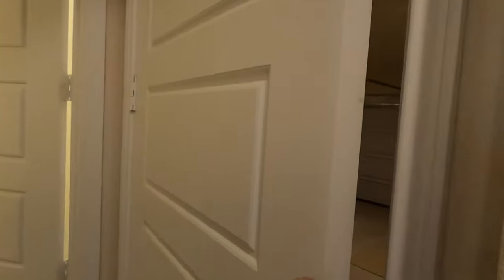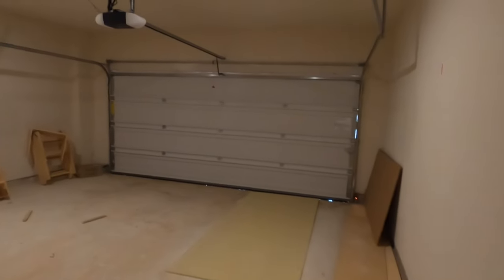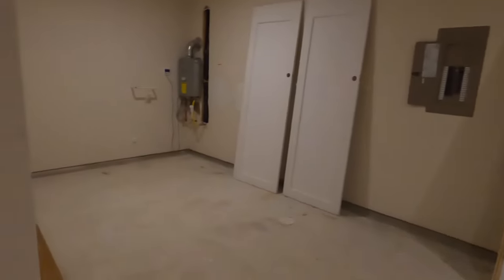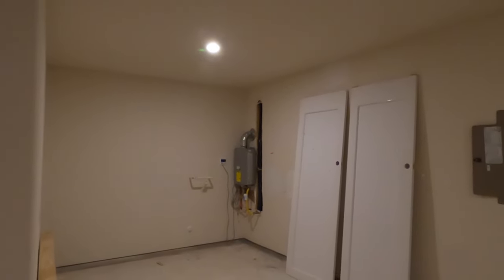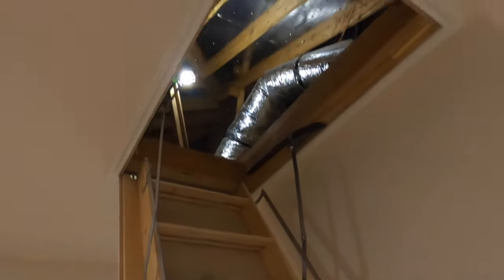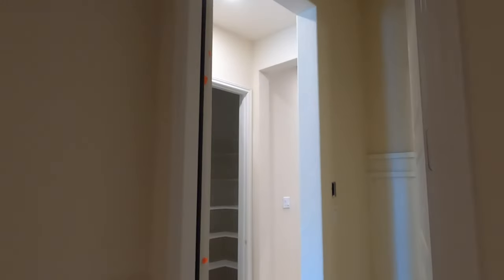We also have a two-and-a-half-car garage — I forgot this plan has a two-and-a-half-car garage, so you can use the extra space as a work area. It does have a tankless water heater, as you can see, and access to the attic. You can see they've got the radiant barrier up there — Perry does build a very energy-efficient home.